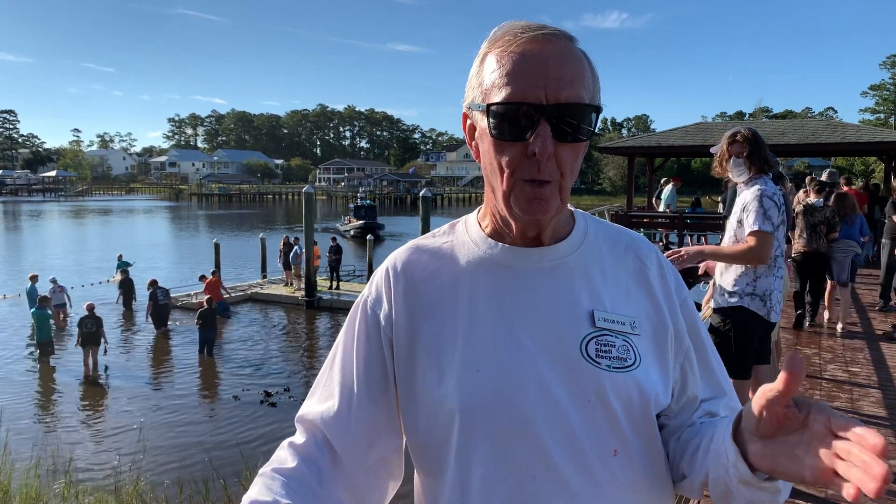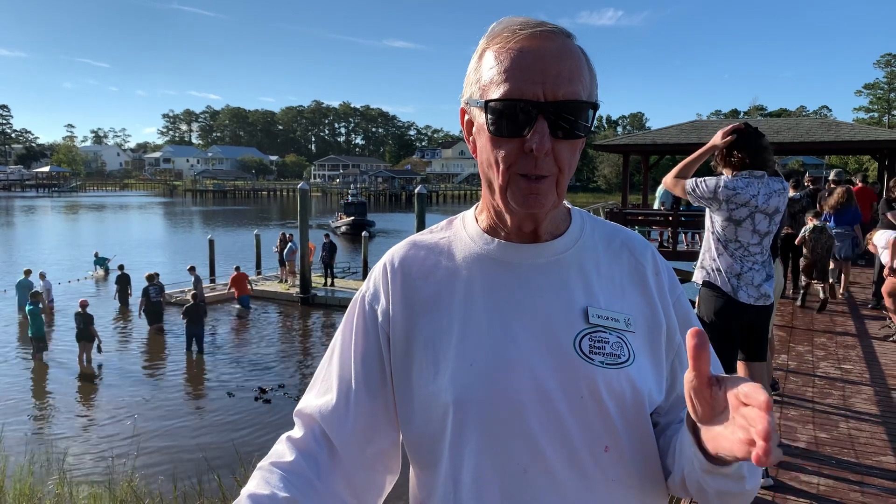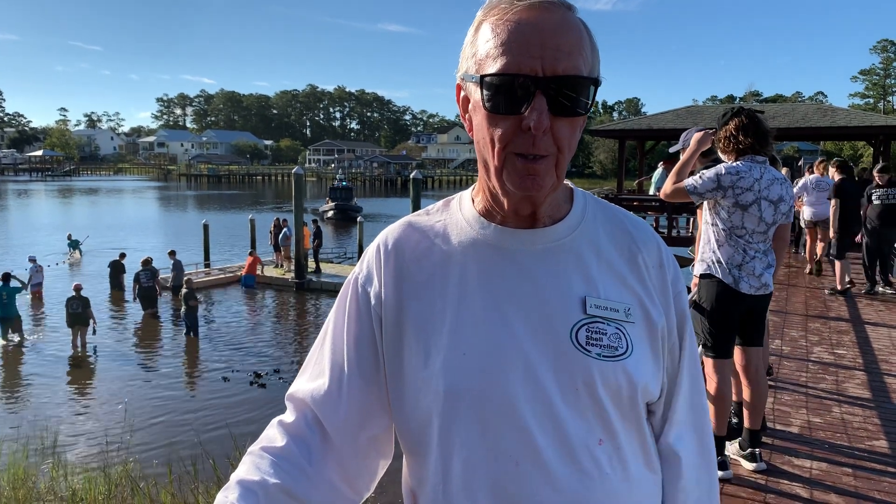There are 36 students here from South Brunswick High School, and we want to give them the opportunity to learn more about our waterway here in southeast North Carolina.